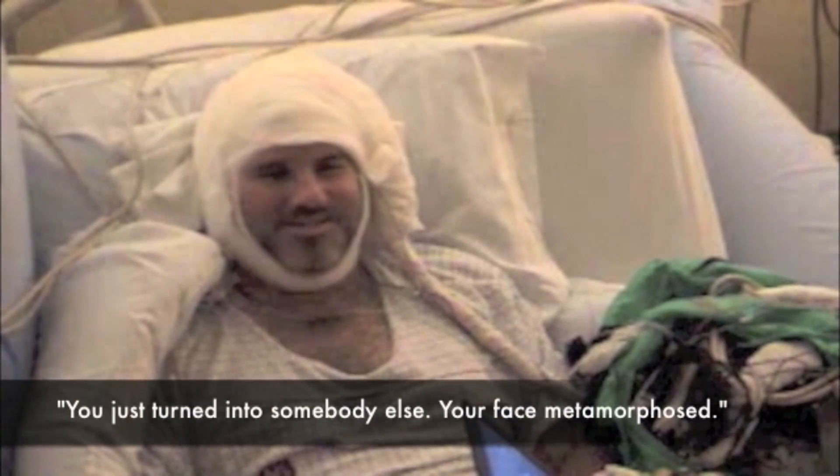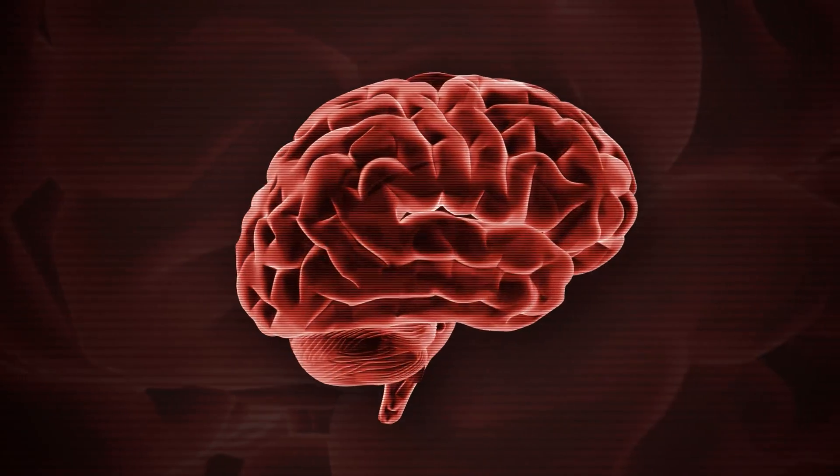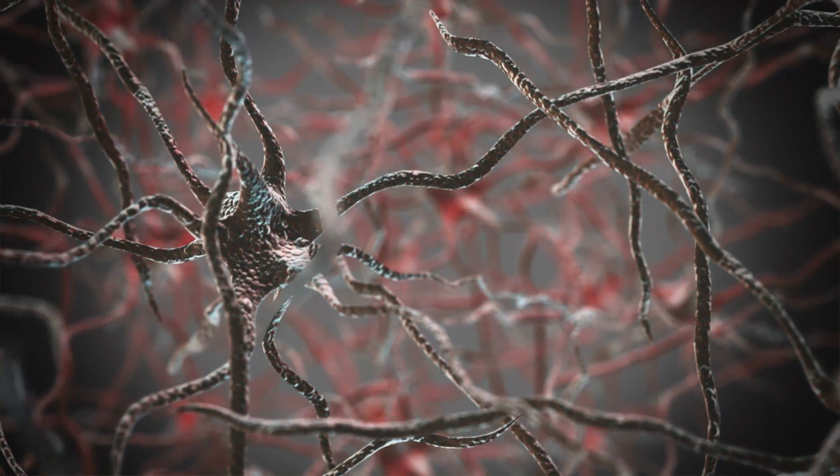He just turned into somebody else. Tell me — your face metamorphosed. Now, neurologists have shown that two clusters of nerves are responsible for how we identify facial features. It goes over the brain, and each contact serves like a microphone listening to the brain activity.